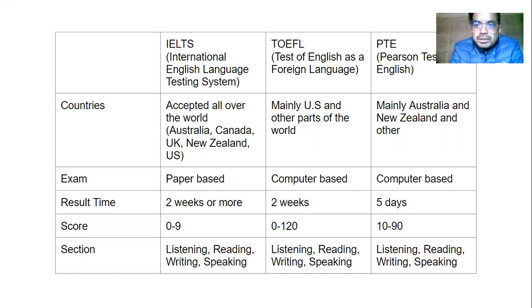It also depends on where you are planning to go. If your target is Australia, Canada, UK, or New Zealand, you can choose IELTS, whereas if you are planning to go to the US, you can choose TOEFL. The result time is different as well — IELTS and TOEFL take longer than PTE. PTE generally takes two days, or a maximum of five days, to get your result. If you do not have time and want your result faster, you can go for PTE.